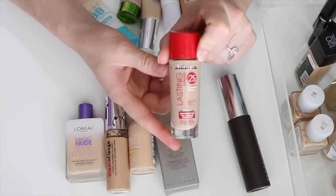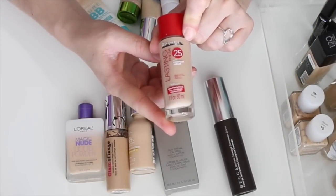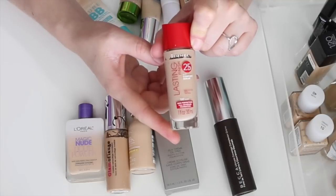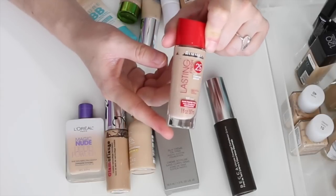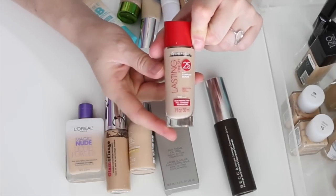This is a fairly newer purchase — the Rimmel London Lasting Finish 25-Hour with Comfort Serum. I really, really like this foundation. It's very affordable and I love the finish of it, so I'm definitely keeping it.